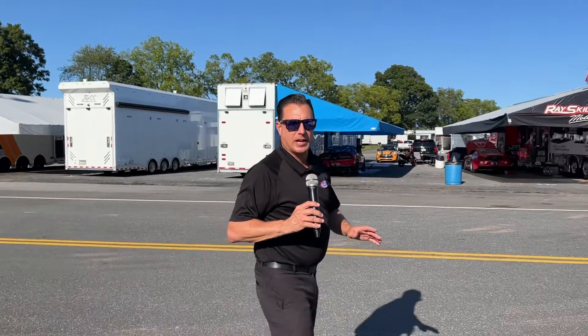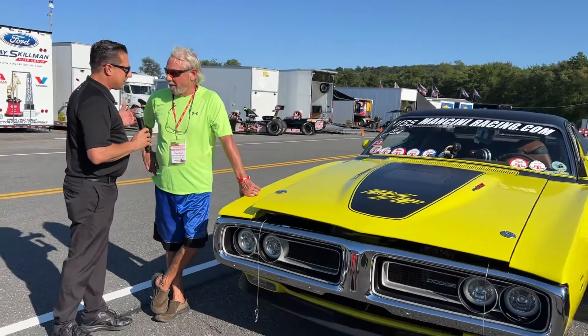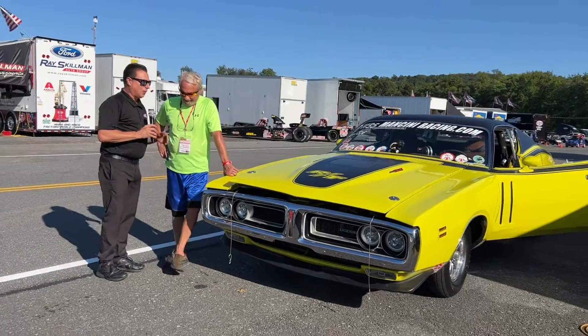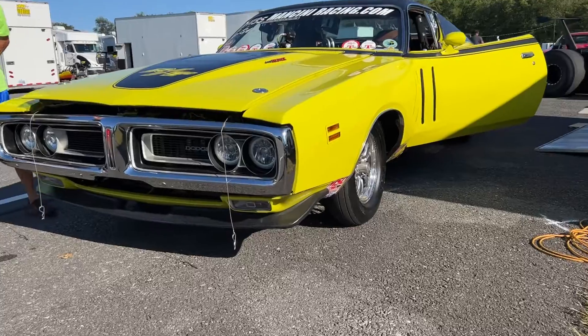Hey everybody, Joe Costello out here in the pits at the NHRA hunting for cool cars and we found one — Nick Ryder's Dodge Charger RT. Nick, this car is amazing. Tell us all about it — you've had it for quite a while. When did you get this machine?